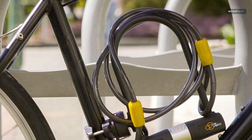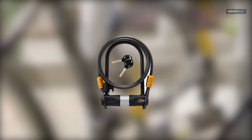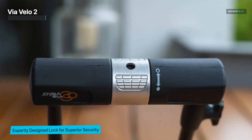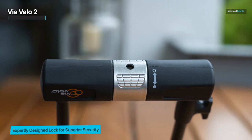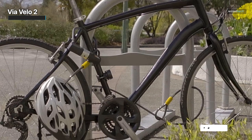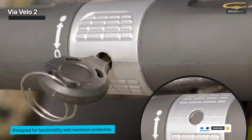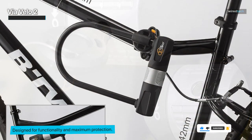The Via Velo II Bicycle U-Lock Set offers robust security and convenience for your cycling needs. This set includes a heavy-duty U-Lock with a 14mm shackle, providing exceptional resistance against theft and tampering. The same key system ensures simplicity by offering four keyed alike keys, eliminating the hassle of managing multiple keys. In addition to the U-Lock, a 10mm x 1.8m cable is included, further enhancing your bike's security by enabling you to secure both the wheels and frame. The set also comes with a mounting bracket for easy transport, allowing you to conveniently carry the lock while riding.